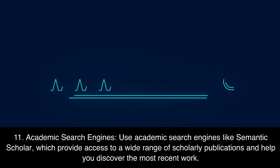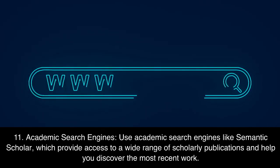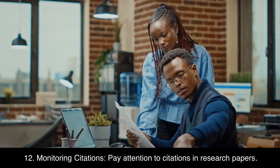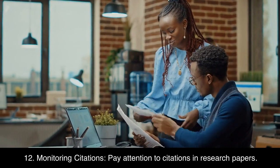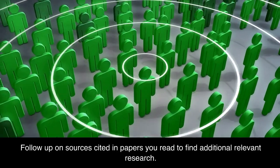11. Academic search engines. Use academic search engines like Semantic Scholar, which provide access to a wide range of scholarly publications and help you discover the most recent work. 12. Monitoring citations. Pay attention to citations in research papers, and follow up on sources cited in papers you read to find additional relevant research.